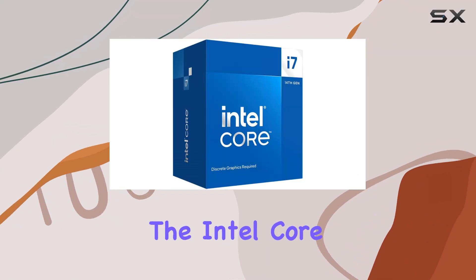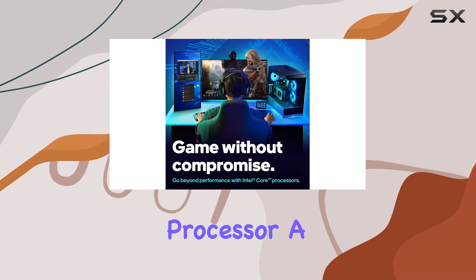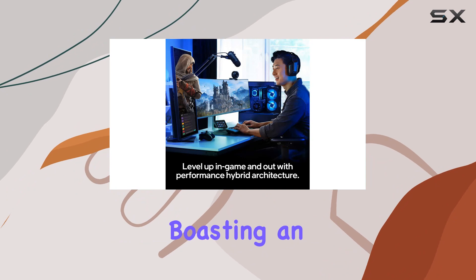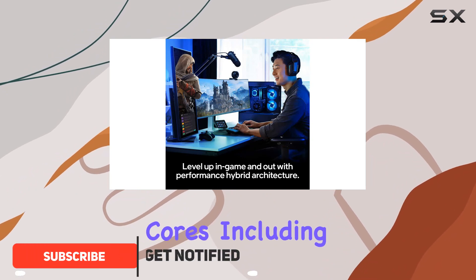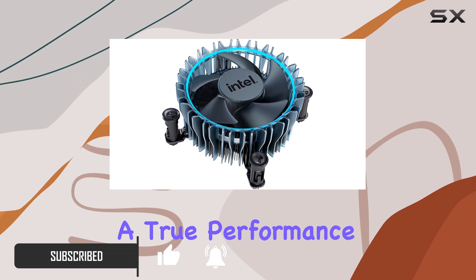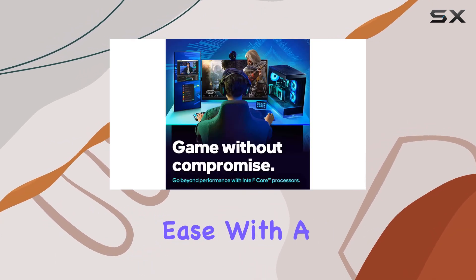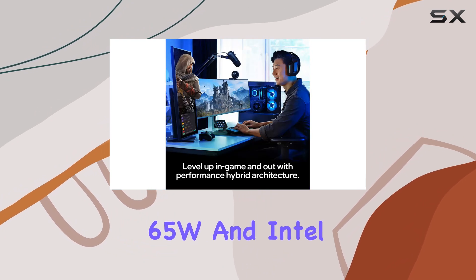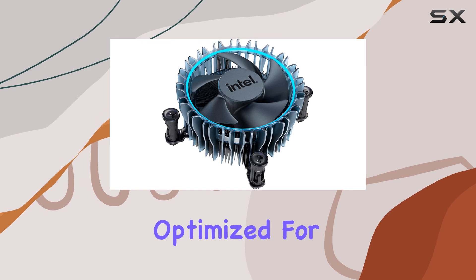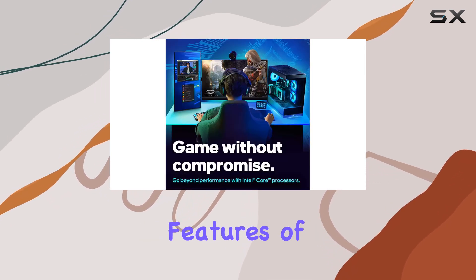Today we're diving into the Intel Core i7-14700F desktop processor, a powerhouse engineered for those who refuse to compromise on performance. Boasting an impressive 20 cores — including 8 P-cores and 12 E-cores — this processor is a true performance hybrid capable of handling the most demanding workloads with ease. With a base power of 65W and an Intel Smart Cache of 33 megabytes, it's optimized for both gamers and productivity enthusiasts.